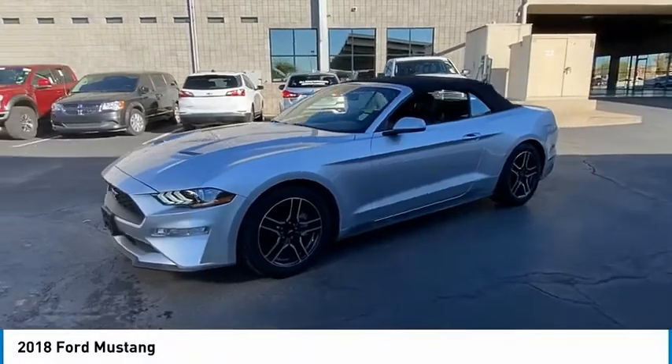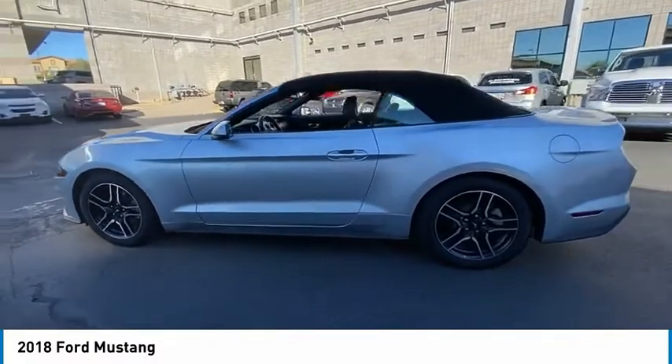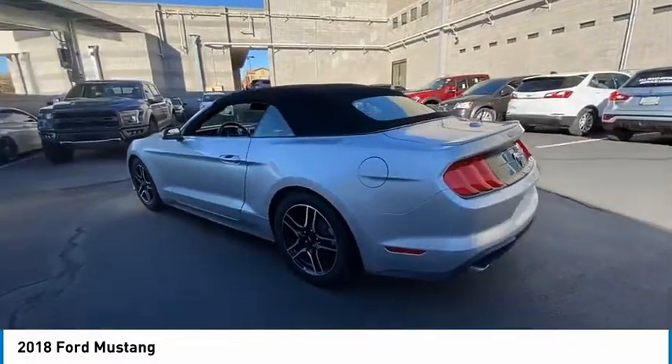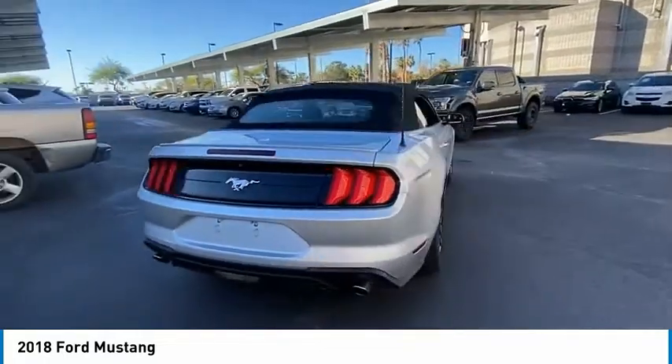We are pleased to show you the 2018 Mustang. The Mustang is race-worthy and ready for the trip. This vehicle has less than 50,000 miles. Here are some of this vehicle's great options.